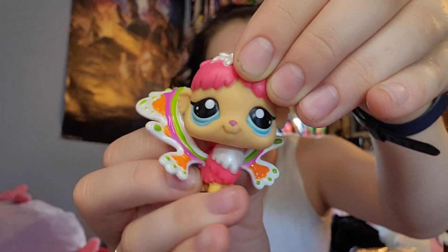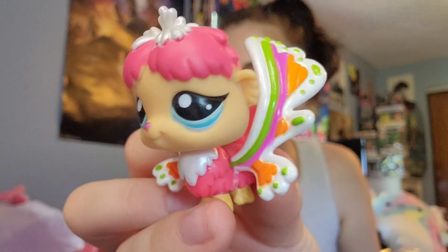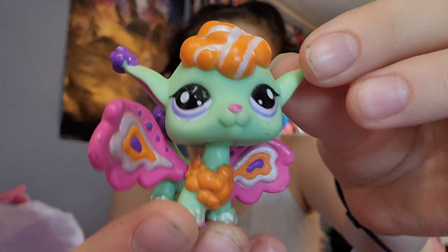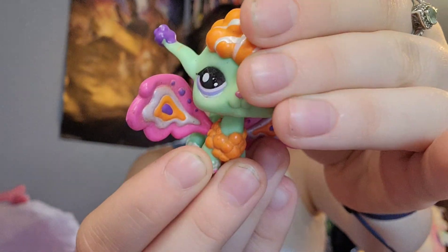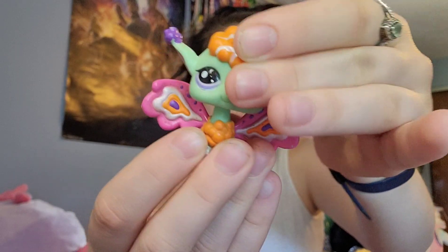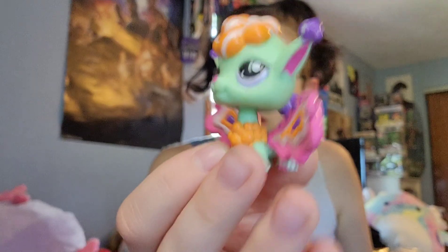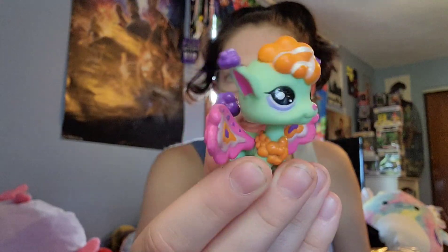And then for our final two, we have this little fairy. I loved the fairies — I feel like they're so underrated. And then we have this little fairy. This one is absolutely adorable. I do wish the heads were like regular bobbleheads like the regular Pet Shops, but I think they're still so cute. I think the designs for them were amazing, and I definitely wish they were around more and I wish I would have gotten more of them.